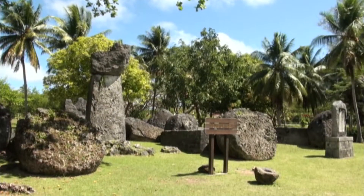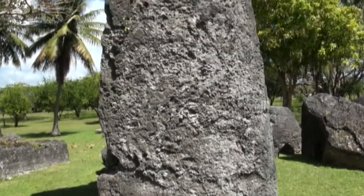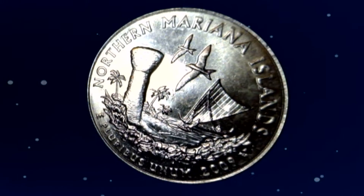Lati stones are found in both coastal and inland areas. The lati is now an important cultural symbol for modern Chamarros. In fact, you'll see lati stones on both the Commonwealth flag and its commemorative U.S. quarter.